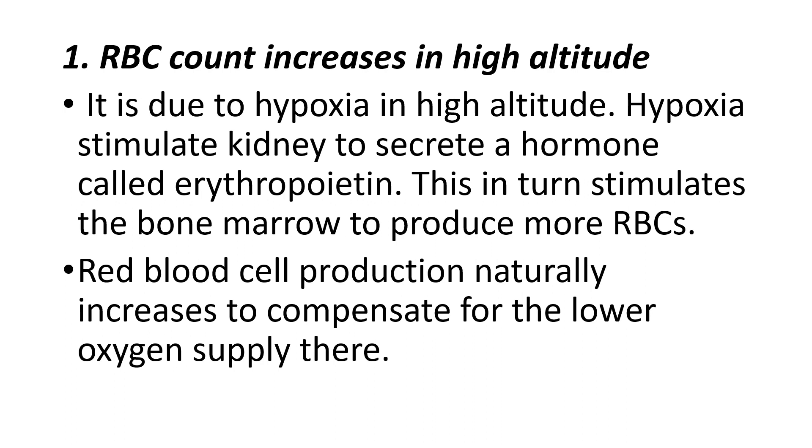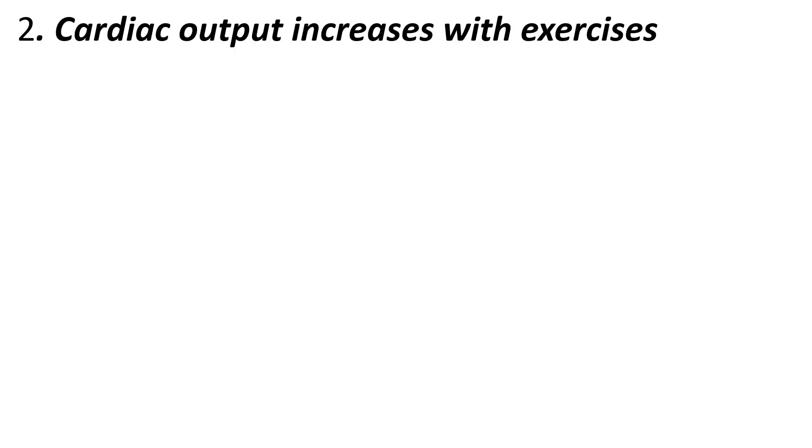The second question: cardiac output increases with exercise — why? Cardiac output means the amount of blood pumped by the left ventricle per each contraction. During exercise, our body works faster and needs more and more oxygen and nutrients to supply to the tissues.